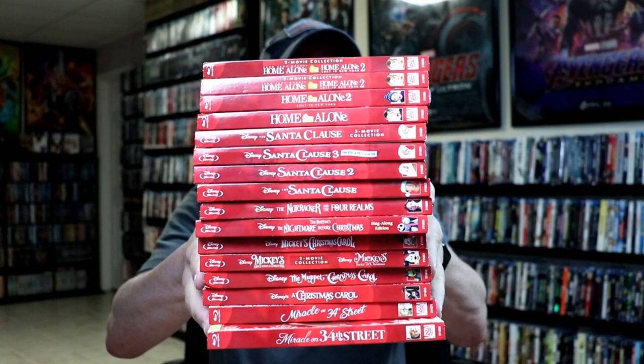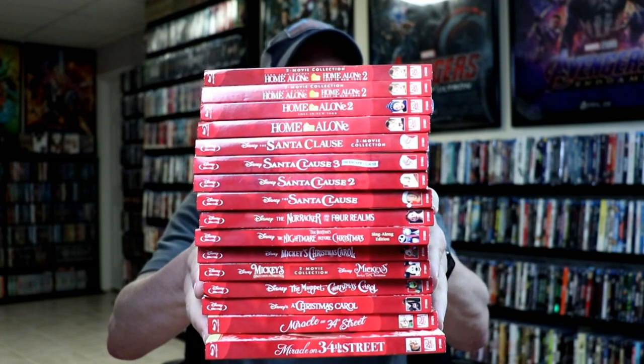I first saw these inside Best Buy, but only a few of them. And then I did find the Santa Claus 3-movie pack at Target. So I started searching online and noticed that Target had all the other ones. So when they had the buy two, get one free sale last week, I went ahead and just purchased the rest of them. Very nice to have these in my collection.